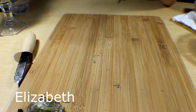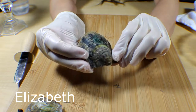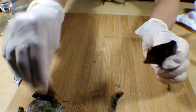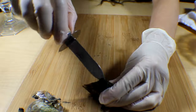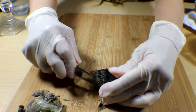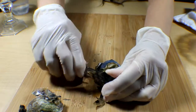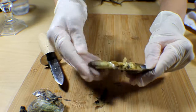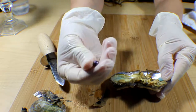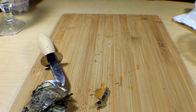The next order is for Elizabeth and she also ordered one oyster. Let's open her up. Sometimes these things don't want to open — oh look at that, popped right out! Oh my gosh, look at that beautiful purple. No twins — okay, let's clean it off.